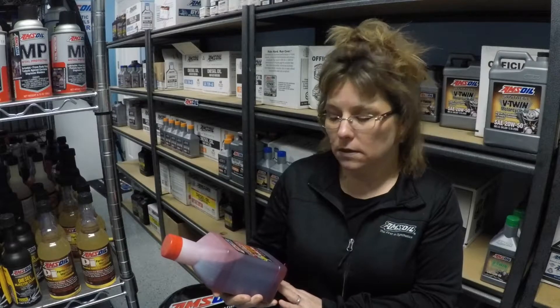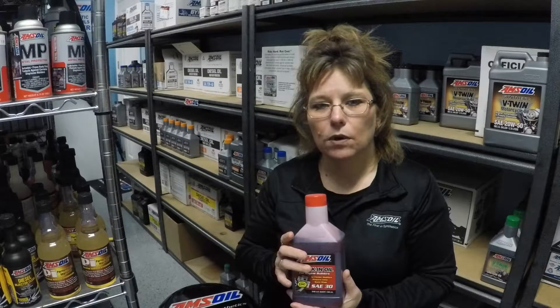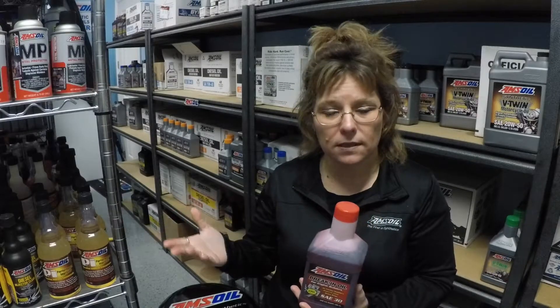This is a really great product. It is high in zinc and it is also compatible with synthetic oil.